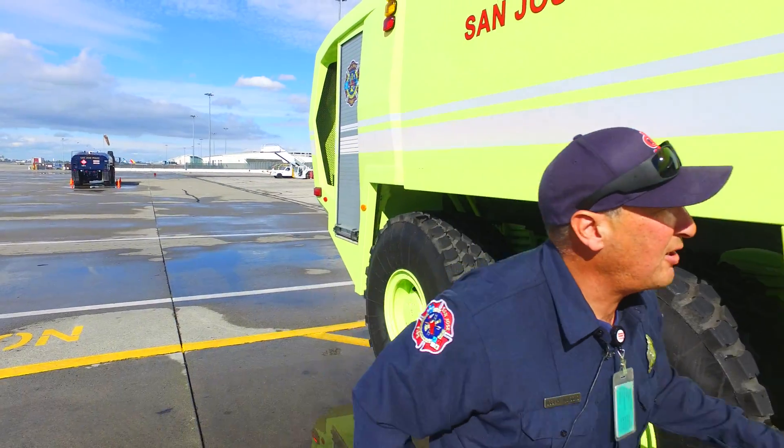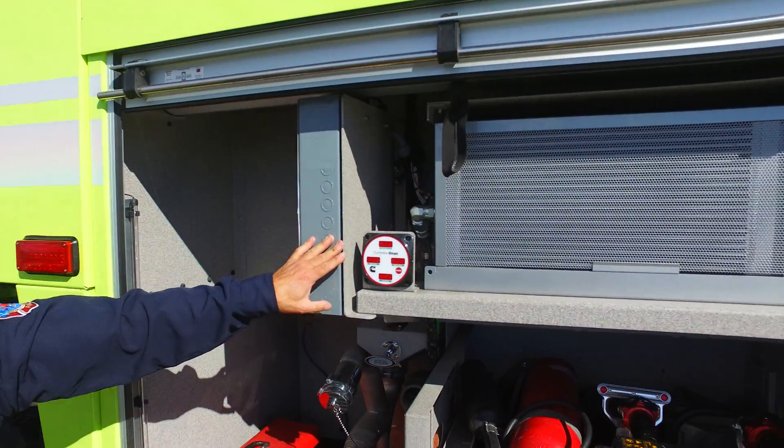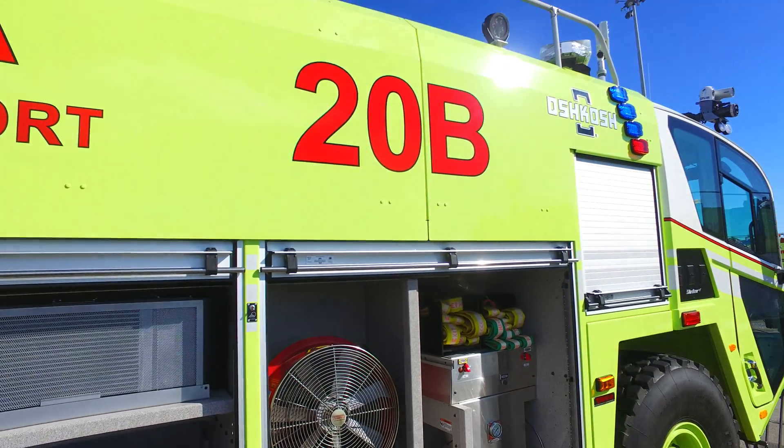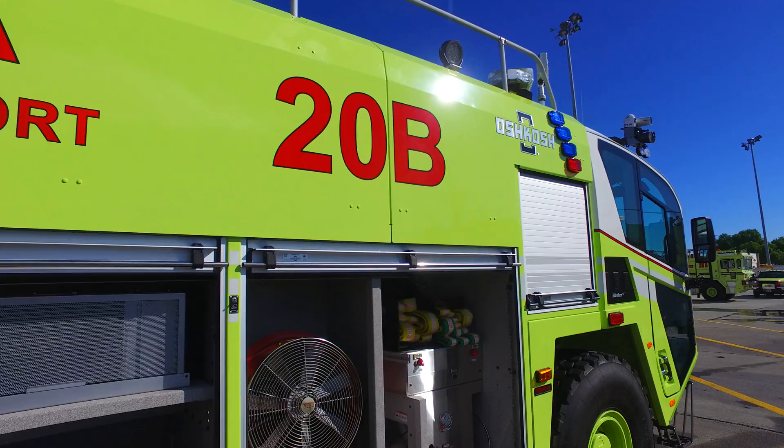This one right here is a generator so we can power emergency lights plus any electrical equipment that we need.